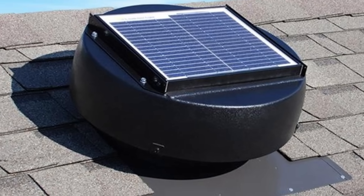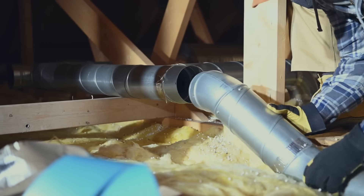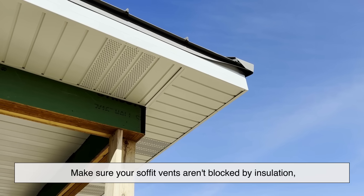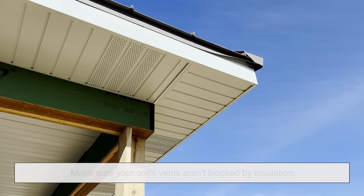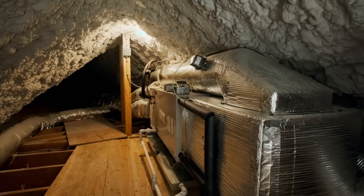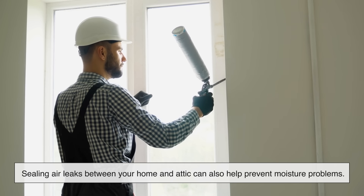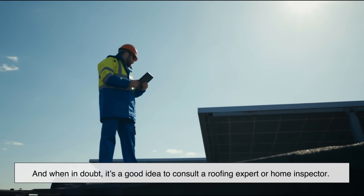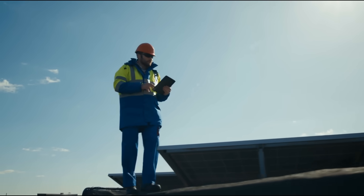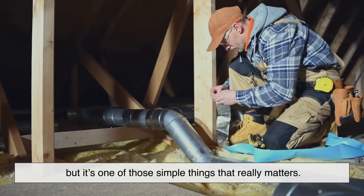These sensors are especially handy in newer, tightly sealed homes where maintaining the right environment is critical. If you're thinking about improving your attic ventilation, make sure your soffit vents aren't blocked by insulation, and keep insulation and ventilation separate — they each play a role but shouldn't interfere with each other. Sealing air leaks between your home and attic can also help prevent moisture problems. And when in doubt, consult a roofing expert or home inspector who can recommend the right vent setup based on your climate and roof design. Good attic ventilation might not be flashy, but it's one of those simple things that really matters.